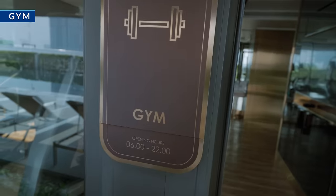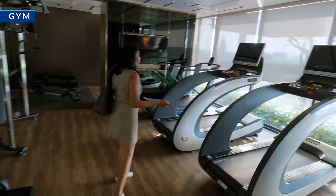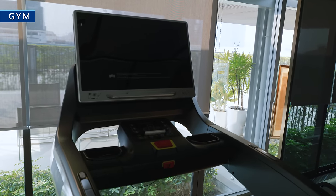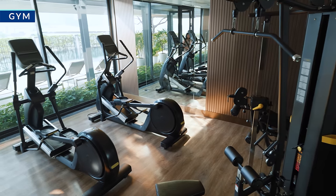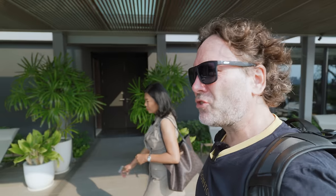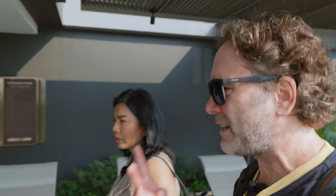This is the gym — they have very nice, high-tech machines. I've never seen these ones before. So that's Quinn Sukhumvit 101 out here in Punnawithi. Should we go check out the second building? Sure.